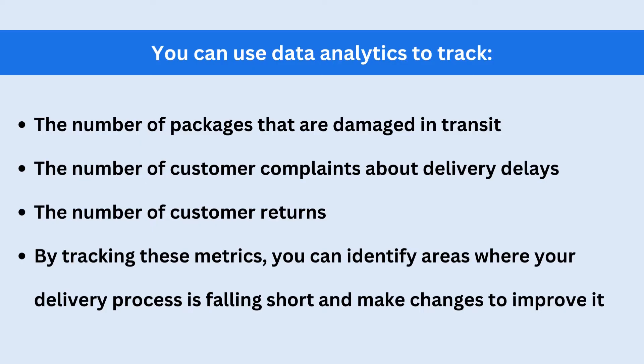Data analytics can also be used to identify areas where you can improve your delivery process. For example, you can use data analytics to track the number of packages that are damaged in transit, the number of customer complaints about delivery delays, and the number of customer returns. By tracking these metrics, you can identify areas where your delivery process is falling short and make changes to improve it.